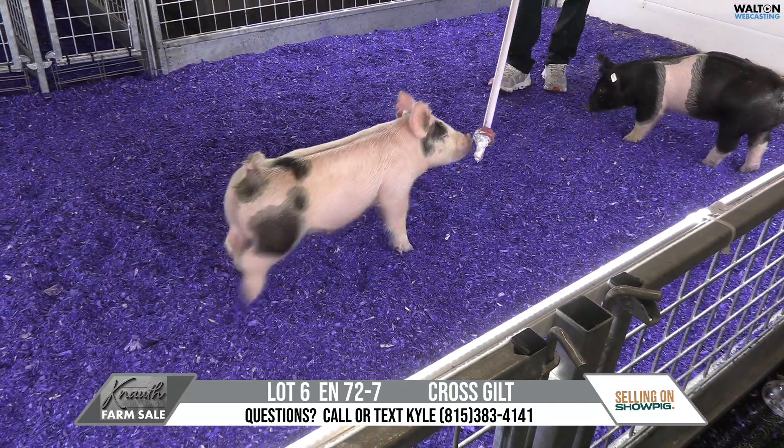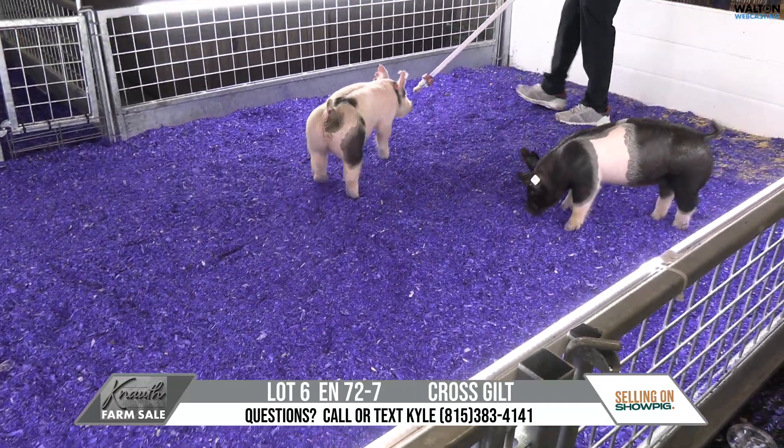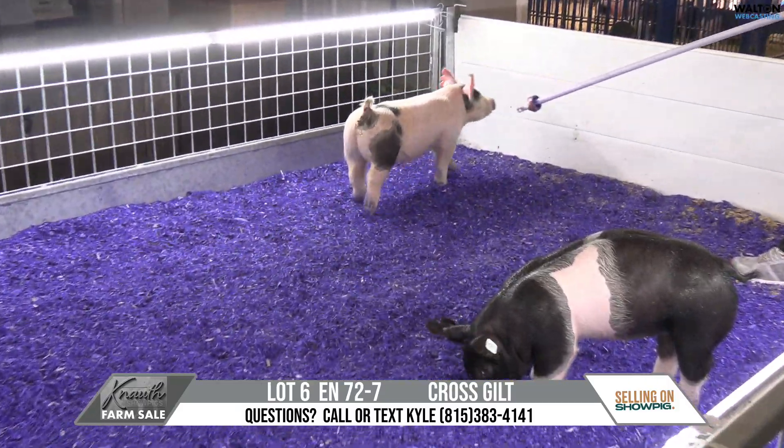Back with you. Knauth brings Lot 6, a 72-7 crossbred gilt, old heavy hitter, back on a T-132 sow.